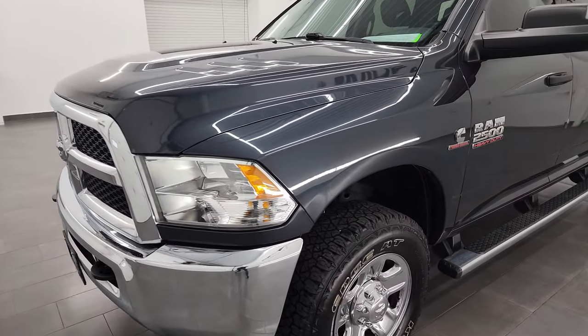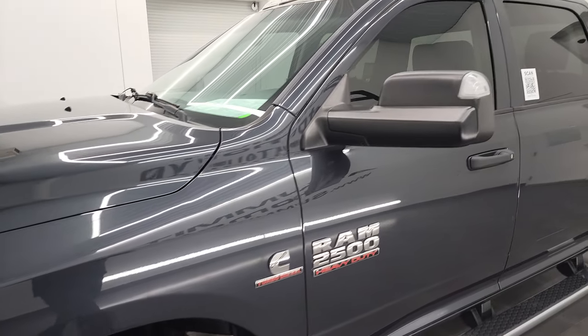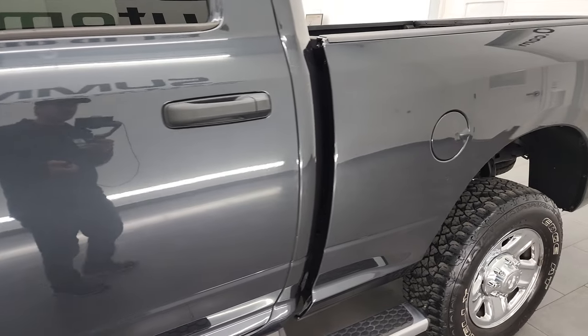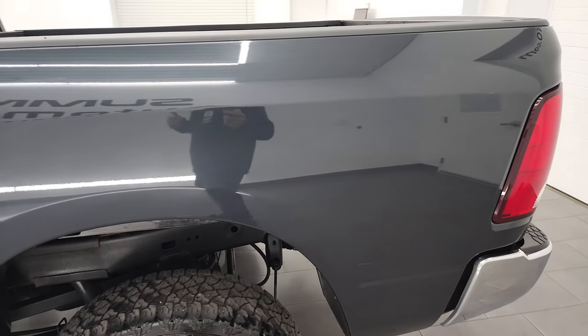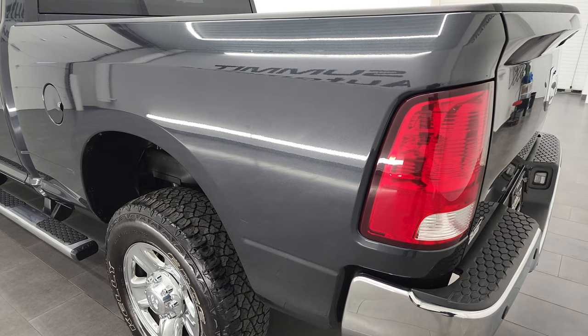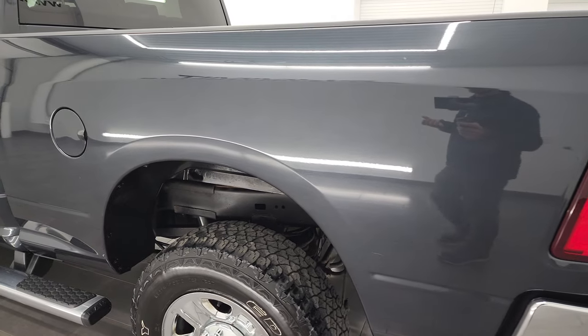I'm going to go all the way around in this video — inside, underneath, start it up, take a look under the hood — and give you the most accurate representation of the vehicle as possible so you can get a good feel for the quality and condition. I shoot all my videos in 4K, so if you have HD capabilities, turn them on right now because it's your best way to check out the quality, condition, options, and cleanliness of the vehicle before seeing it in person.